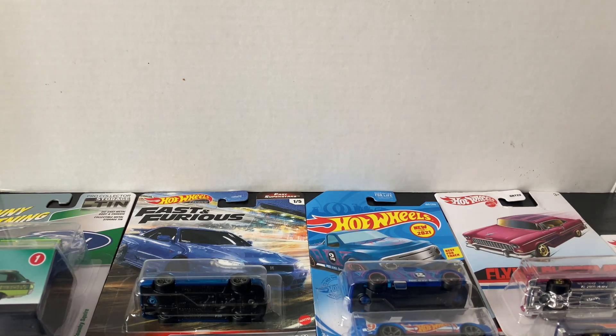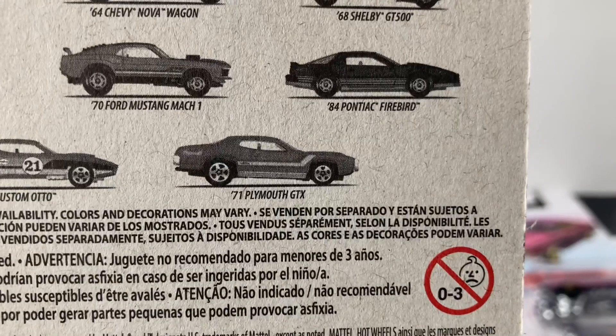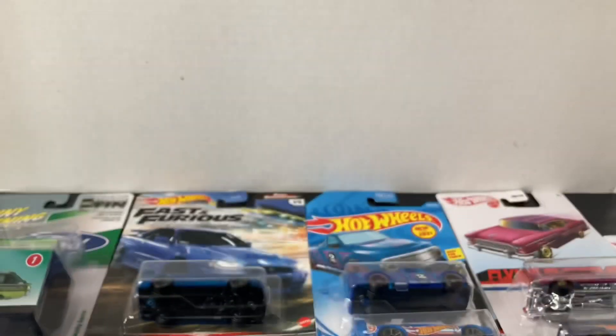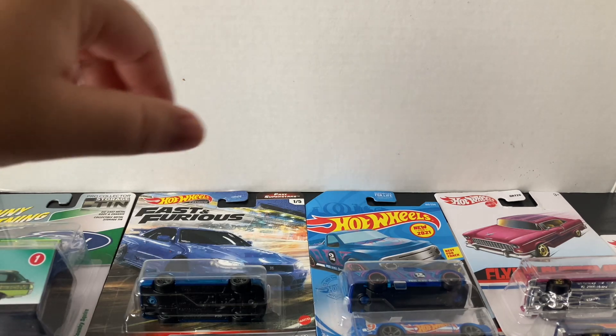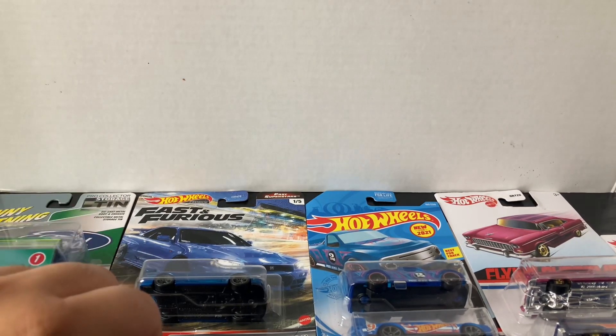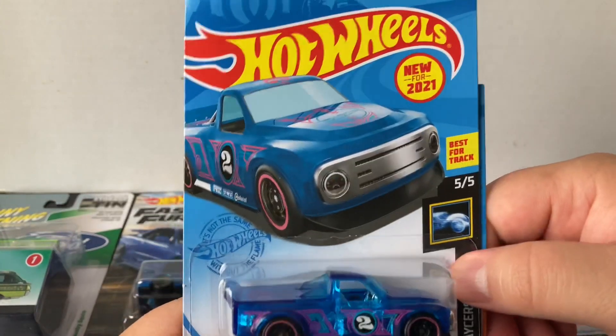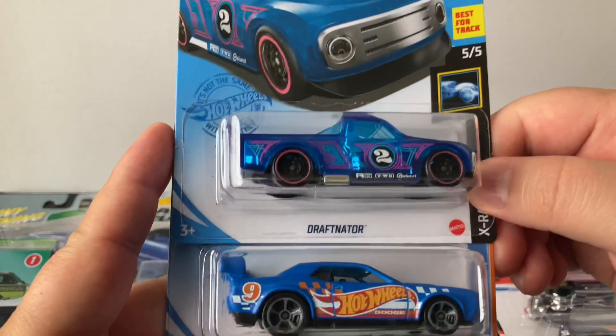So I got all those Flying Customs and I'm only gonna need the 84 Pontiac Firebird — I don't think I've seen that one there. I'll check next time I go. At least I know which one I need now. I also found a couple from the basic line.